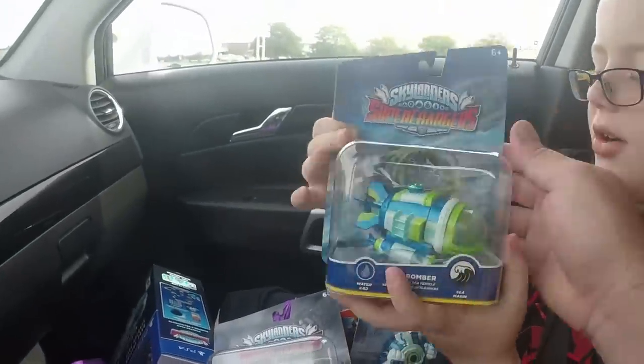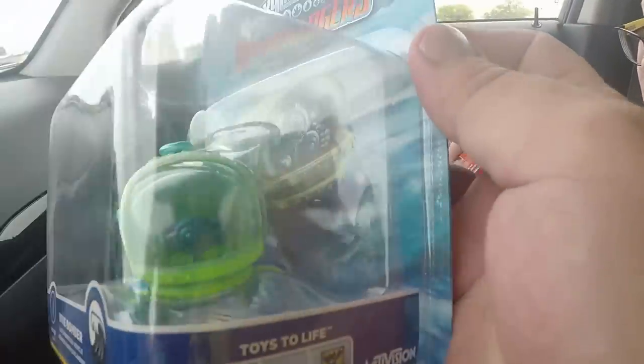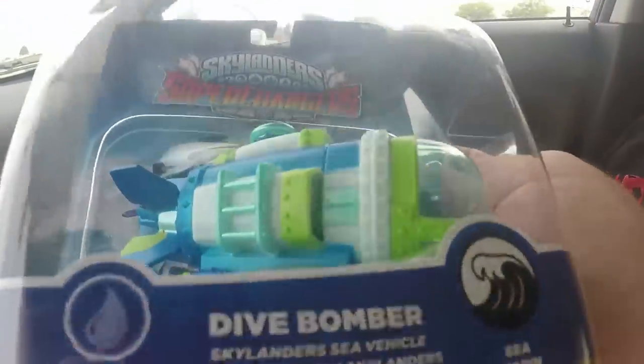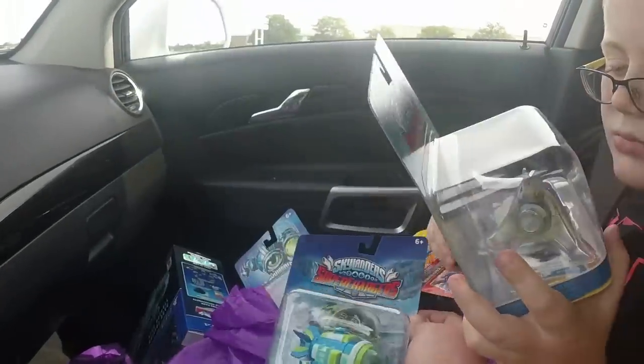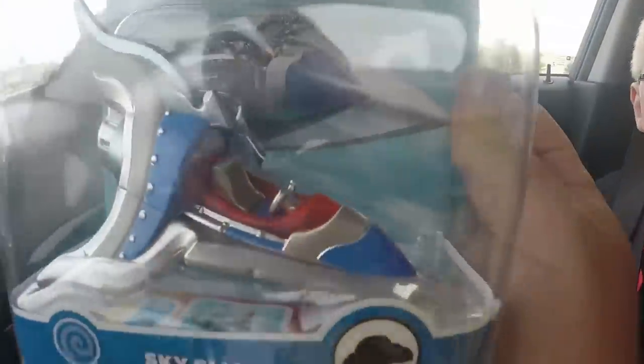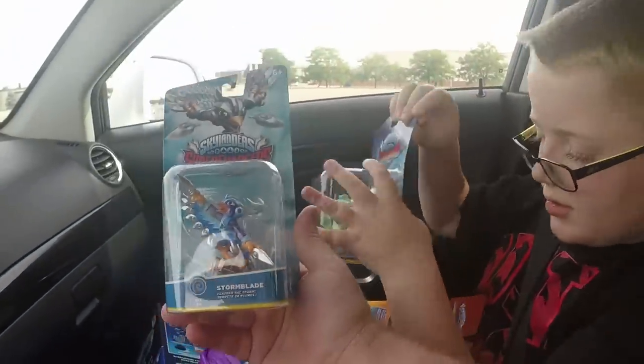We also got Dive Bomber — looking very good there. Now this one might be one of my least favorite of the vehicles. I don't know if I like this one a whole lot. The cool thing is that some of the stuff on the vehicles is moveable — you can kind of move stuff around. Then Sky Slicer — looking good. Oh, we got a code or a sticker down there. That Sky Slicer is pretty sweet, I like that one.